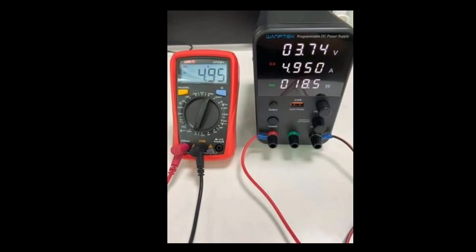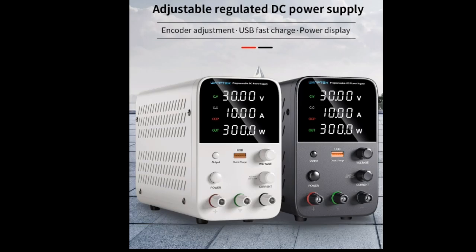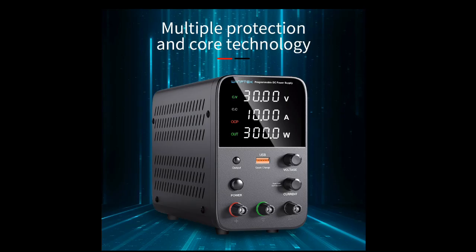The power supply has a maximum output voltage of 30 volts and a maximum output current of 10A. It is also programmable, allowing users to set the voltage and current output in a variety of ways. The power supply is well-made and easy to use.